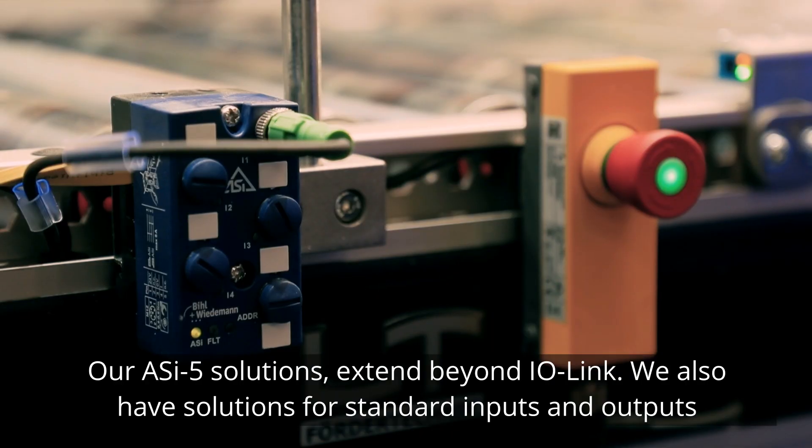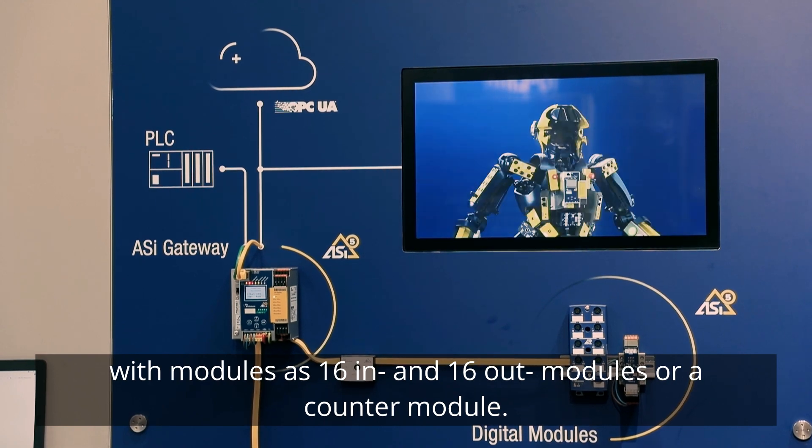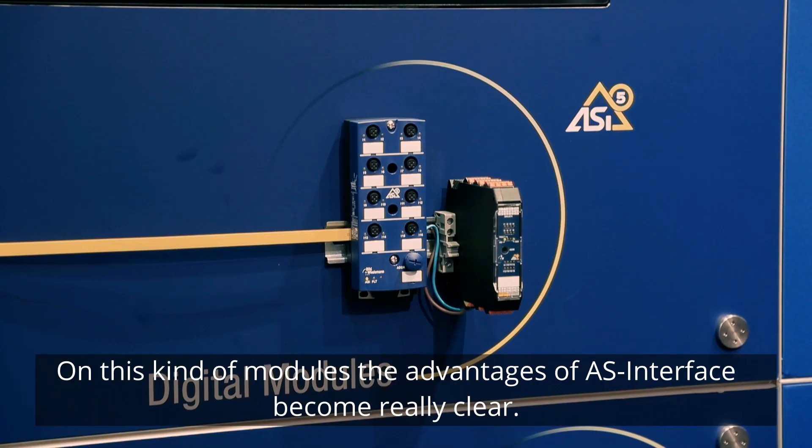Our ASI 5 solutions extend beyond IO-Link. We also have solutions for standard inputs and outputs with modules such as 16 in/16 out modules or a counter module. On these kinds of modules, the advantages of AS-Interface become really clear.